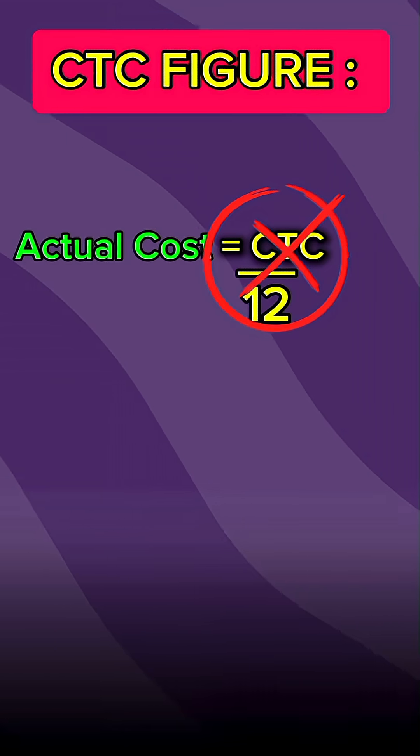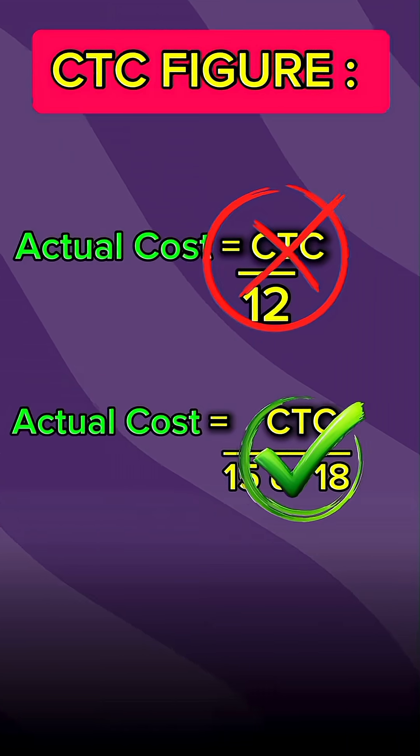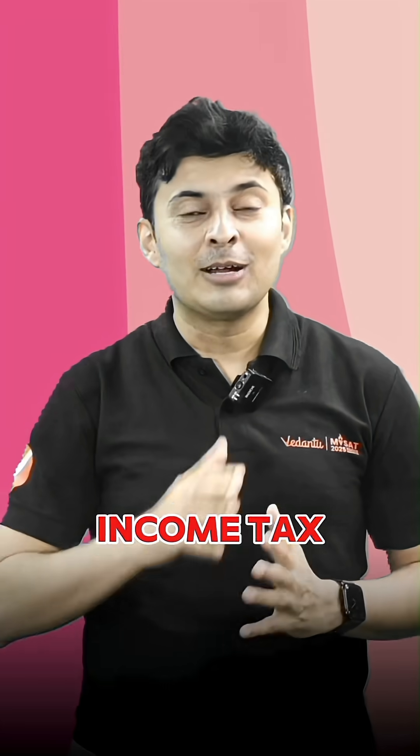Here is a simple rule of thumb: when you see a CTC figure, don't just divide it by 12. Instead, divide it by 15 or even 18, depending on the company and deductions. That will give you a more realistic idea of your take-home monthly salary. And do not forget — there is income tax as well.